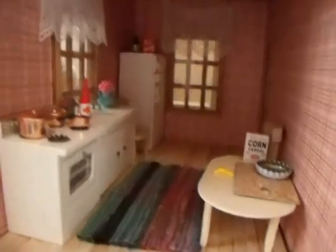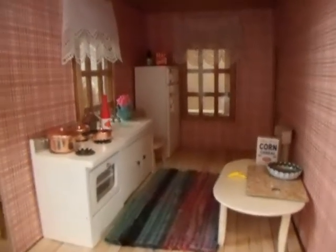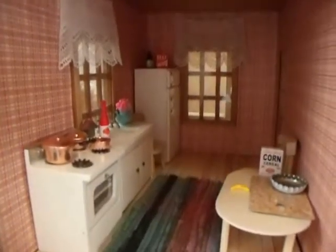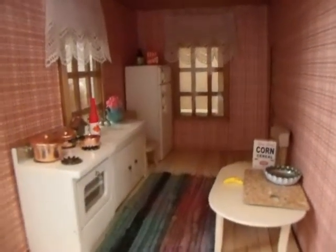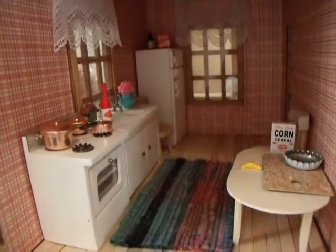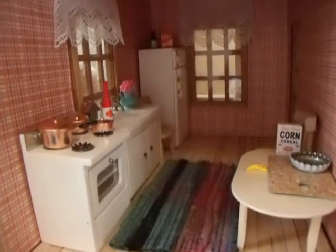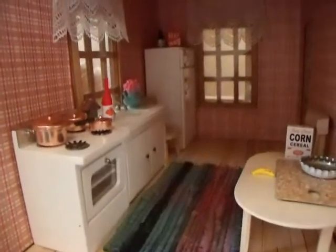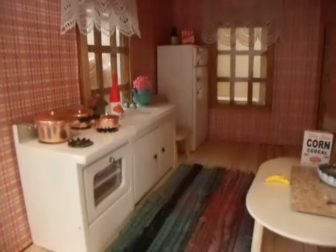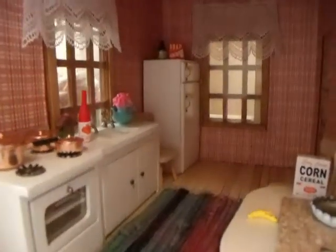Hi guys, it's me Rhonda and I have been working on my dollhouse for my AG Minis. I just wanted to give you a little tour of the first floor. Please note that this is a work in progress and there is constant renovation as I say on my blog. I have a new blog called the AG Minis of Snickerdoodle Street and I will link the blog in the description. But here is my kitchen area and I still have work to do in every room but I wanted to show you what I have so far.